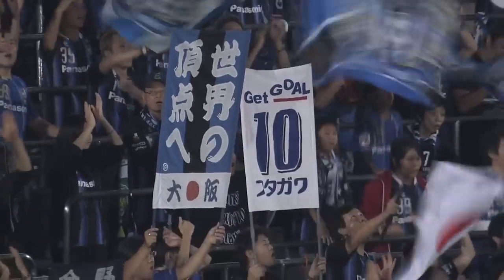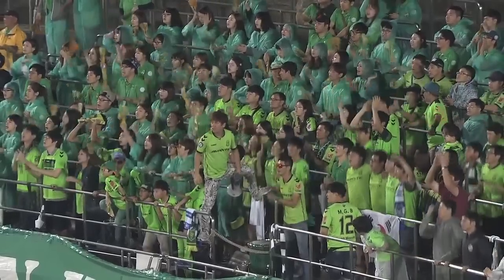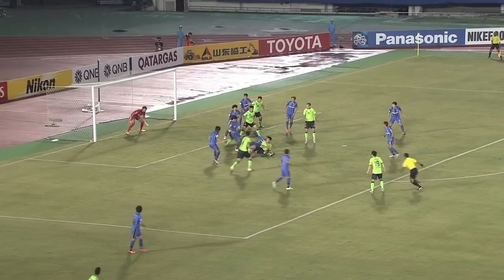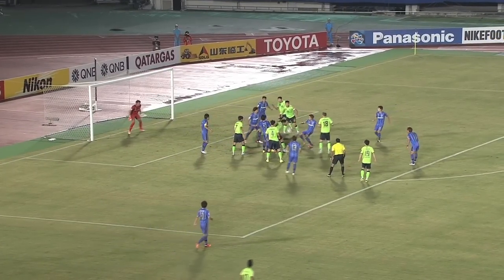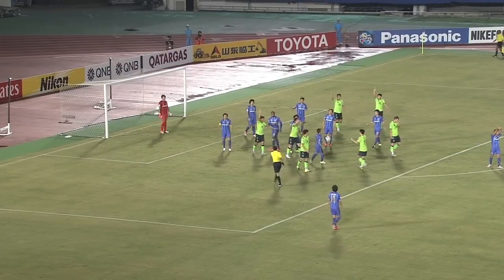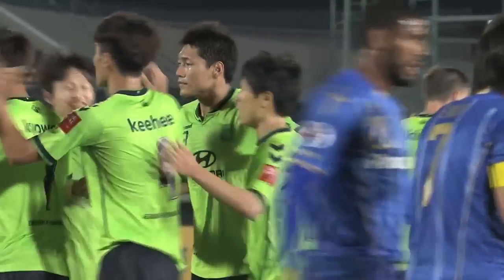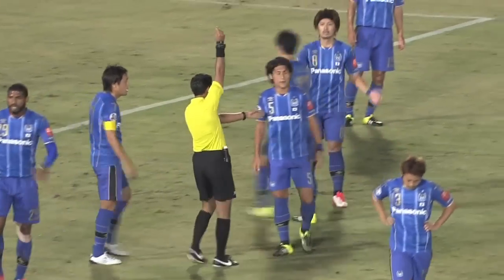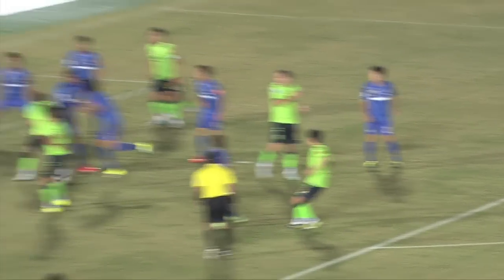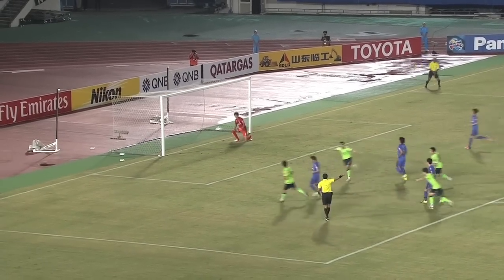This is a no-holds-barred battle between Gamba Osaka and Jumbuk Hyundai Motors. Free kick for Jumbuk — placed that fairly well. It's a bit of a scramble there in the box. He's trying to push that one through, an appeal for a handball, and Jumbuk Hyundai have got the penalty. It's Doiki Neva who's been shown a yellow card. 1-0 Jumbuk Hyundai.